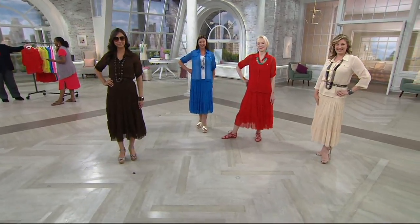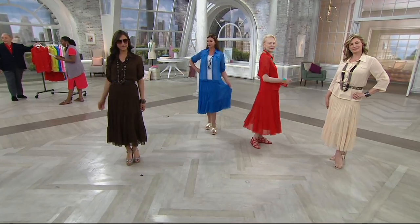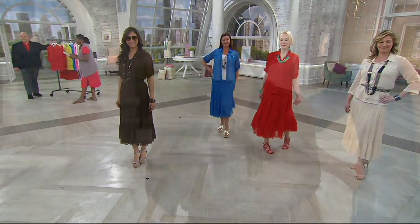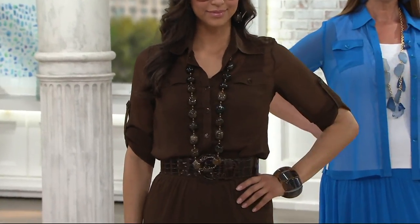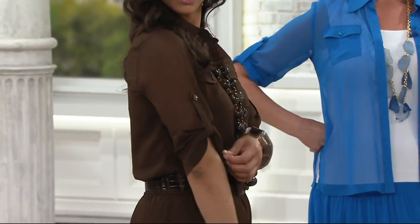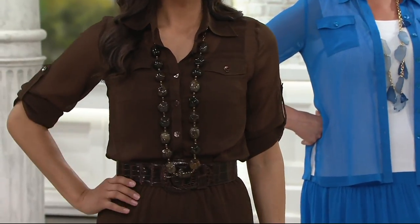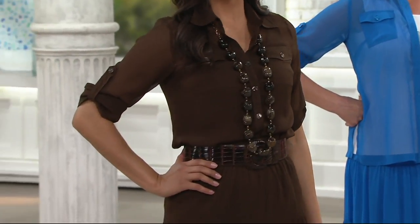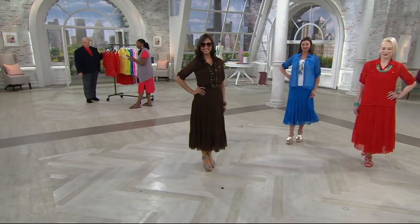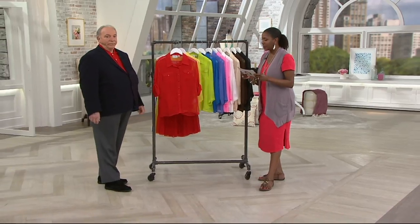This item continues to be crazy popular. The boho skirt is also top rated — it's a four-tier crinkle Georgette. But I want to start talking about the top. It's item 214-117, $59.75. We're offering it with three easy payments, so you're getting two pieces for three payments of $19.92 per month.